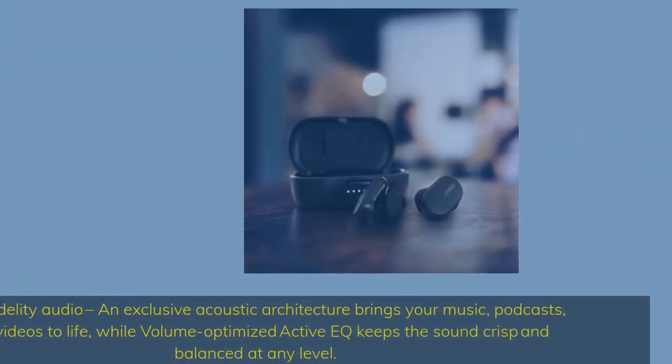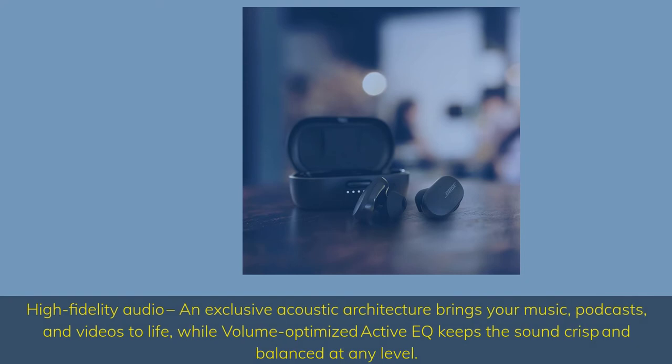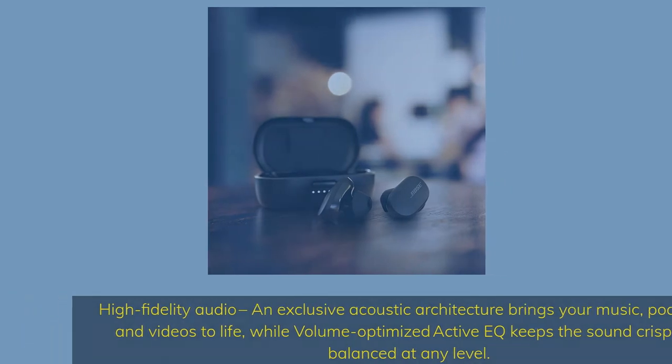High-fidelity audio — exclusive acoustic architecture brings your music, podcasts, and videos to life. Volume-optimized active EQ keeps the sound crisp and balanced at any level.